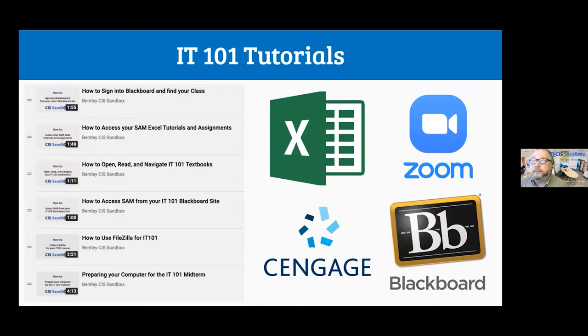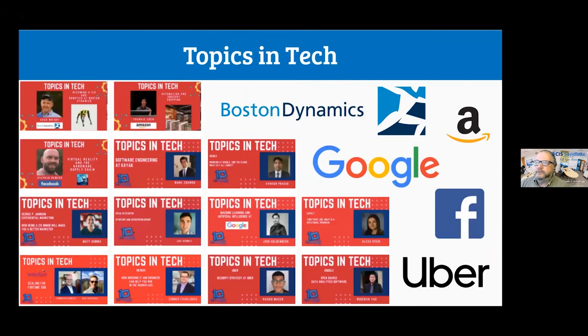We created a bunch of brand-new videos this fall, especially for incoming students overwhelmed with questions like: how do I get onto Blackboard, how do I find my class, how do I upload my files, how do I prepare my computer for an online exam? We created video lessons on these topics, available online 24/7, because of time differences — students could access this information from anywhere, anytime.